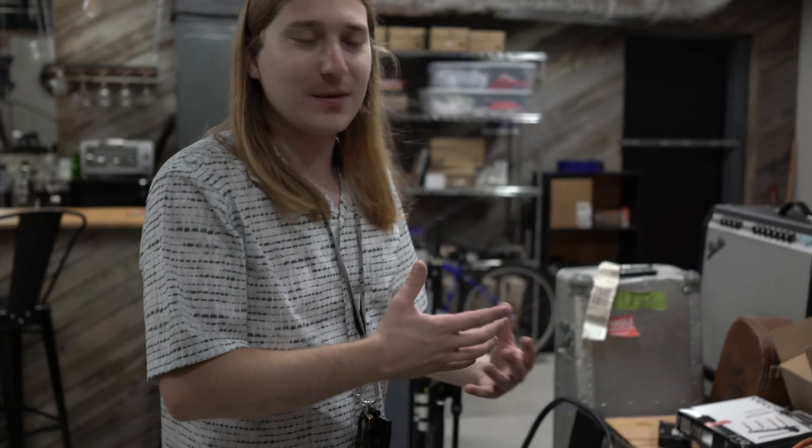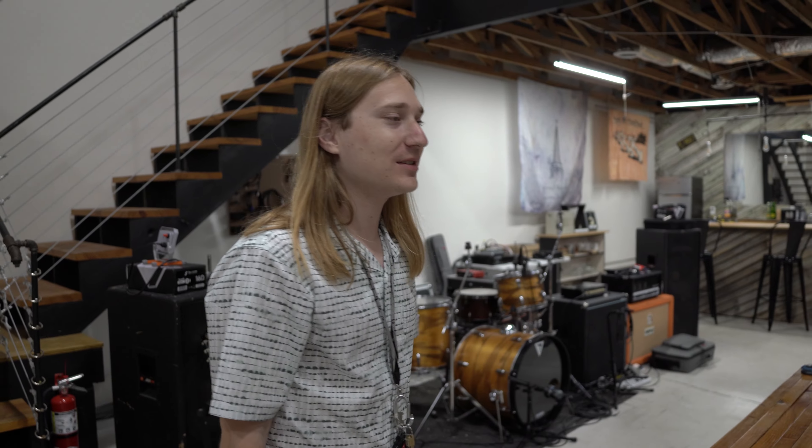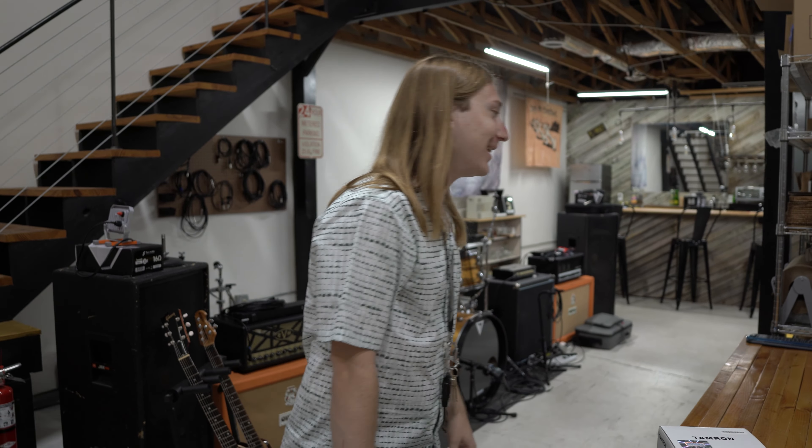The amount of random gear that just exists between the shop and all our friends' associated bands is crazy — it's getting out of hand. We one day might need to do like a big garage sale or something and get rid of all the stuff that's laying around.